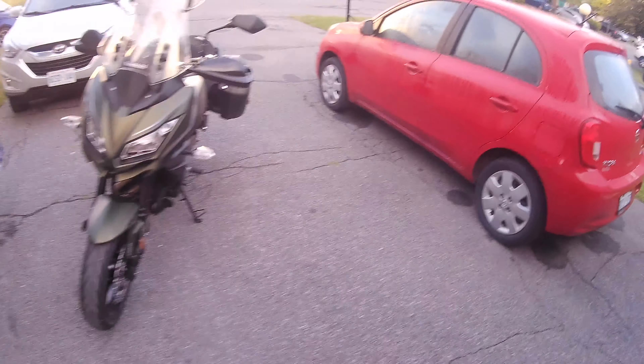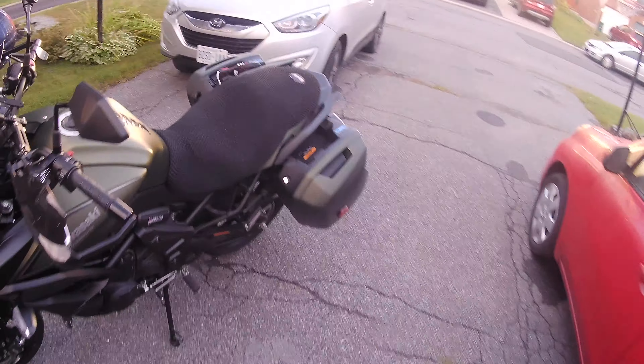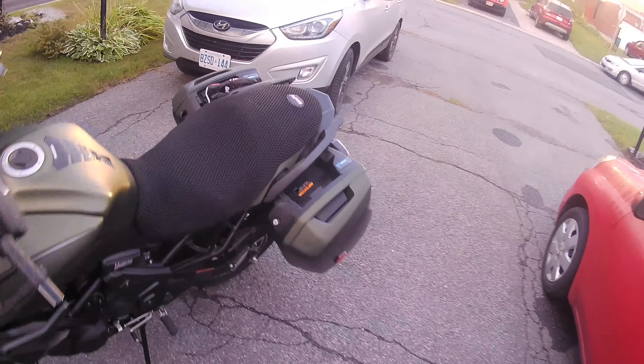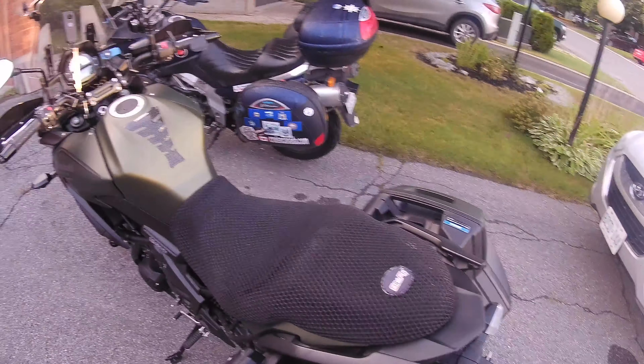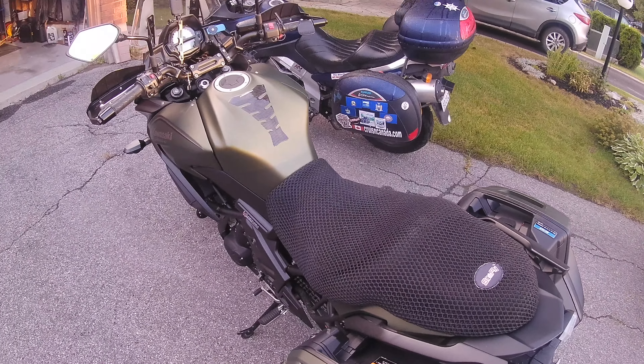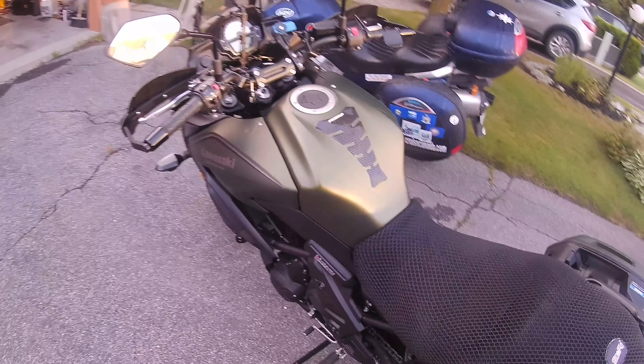Okay guys, so here it is — first real ride today. We got the camera set up on it, which is excellent. We are going to take it for a quick ride this morning. We're doing the Guide Dogs for the Blind charity ride today. You will see that I've already added some stuff — I got a little pro grip put on the tank here, which is good, and I got my cell phone mount.